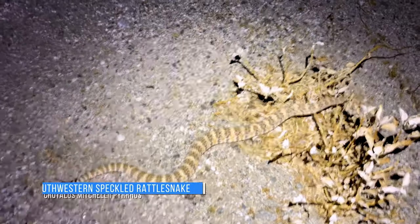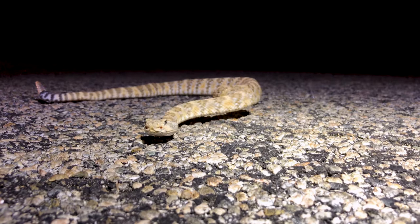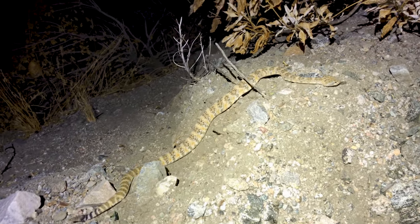Speckled rattlesnake as found in situ. I think I'm on like five consecutive days of finding lifers. This was filmed in mid-September of 2017.